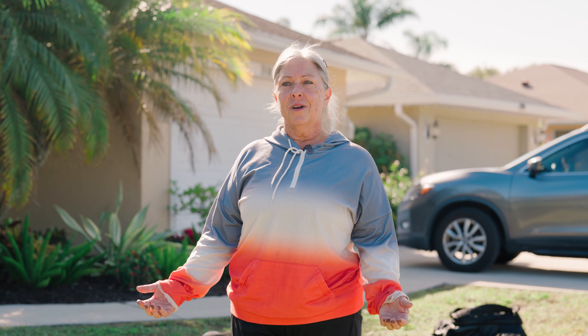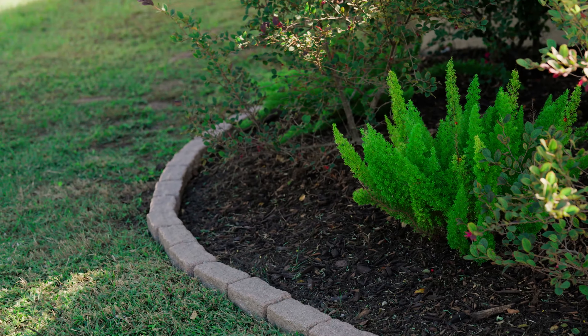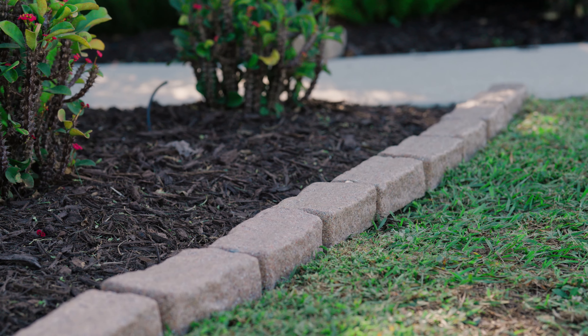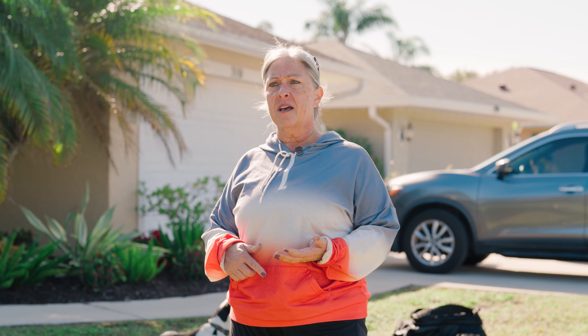My overall experience with Buda has been positive. If you just look at this, it looks phenomenal. My final thoughts are — if you haven't gotten it already, I absolutely love the product. Thank you for coming out today. The staff and customer service have been wonderful, and all I have are good things to say about Buda and the product.